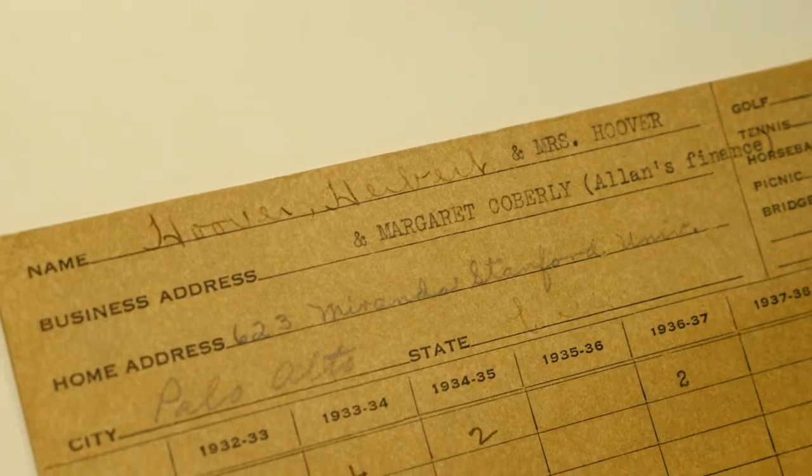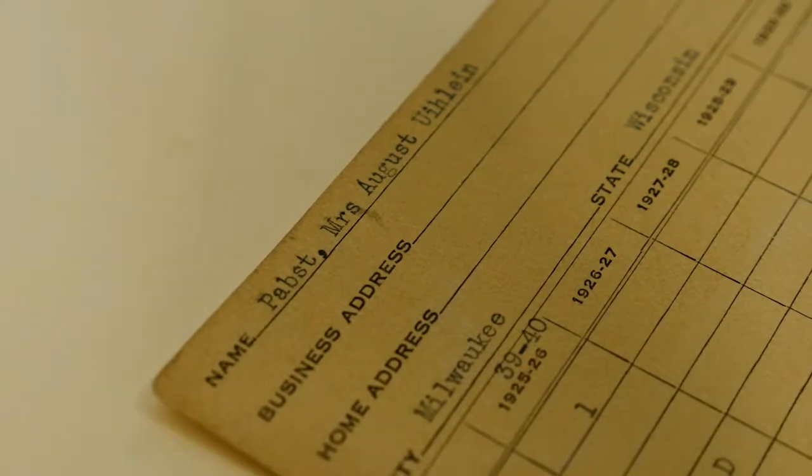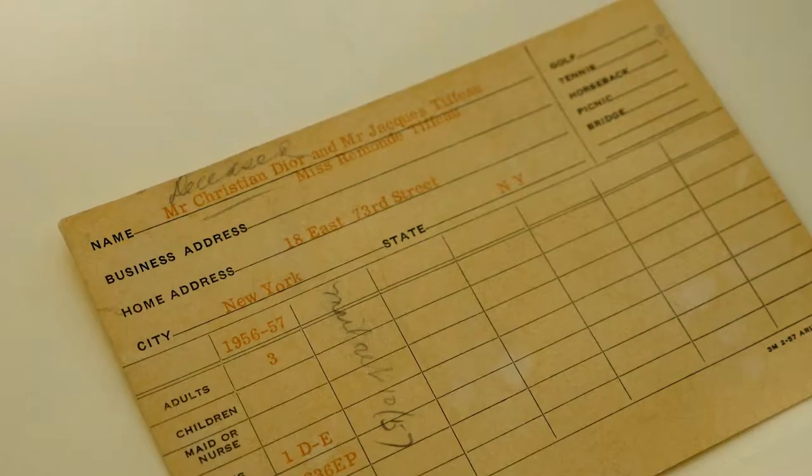Wealthy industrialists — names we'd recognize today like Coors and Pabst — as well as the designer Christian Dior would spend their winters here.